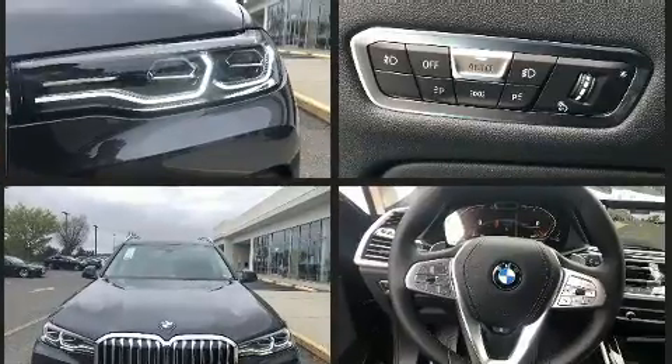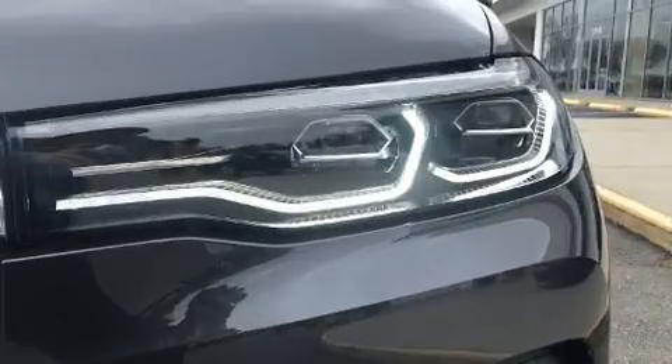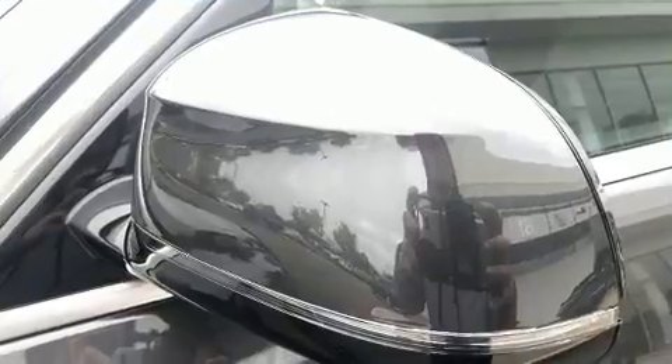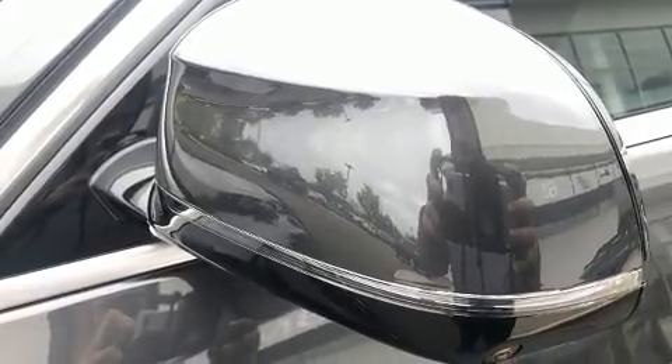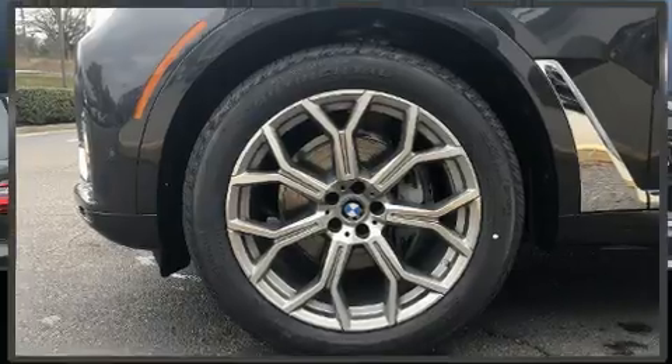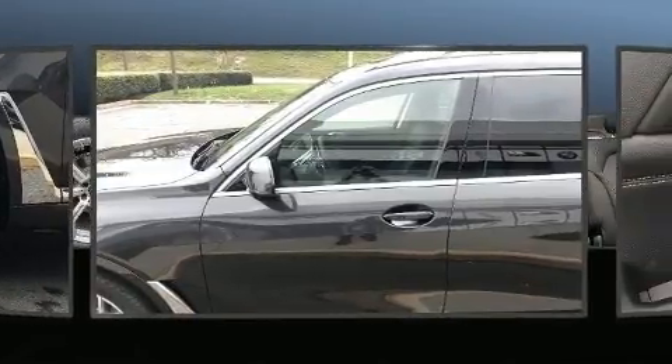BMW prioritized practicality, efficiency, and style by including heated front and rear seats, front dual zone air conditioning, and much more. Everything is where it ought to be, from the dashboard controls to the door locks and window controls.